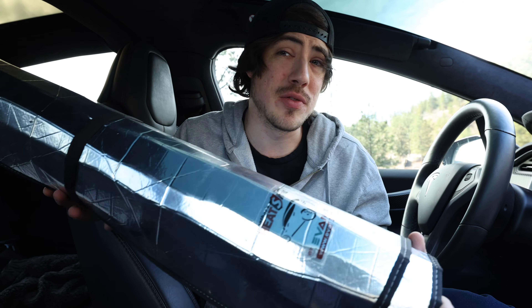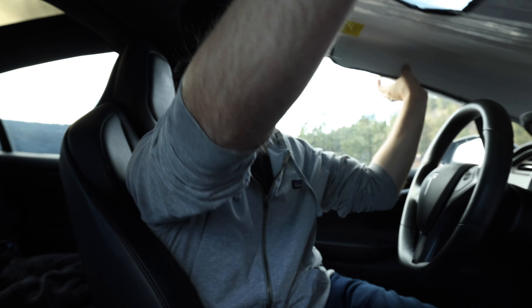First up, get custom sunshades for your car. I like these particularly from EV Annex — I'll drop a link in the description below. Even if you don't park outside, I'd highly recommend at least getting one for your front windshield to give yourself more privacy at superchargers. What I really like about it is it has built-in Velcro to keep it nice and tight. You can deploy it right over here, and now people can't see in through the front windshield.